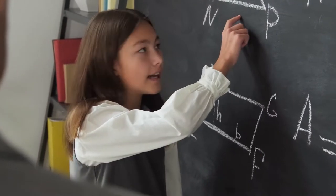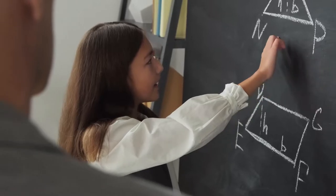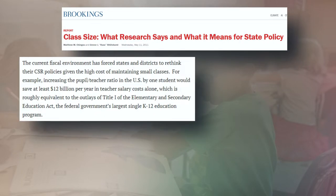Admittedly, there are pros and cons for classroom size reduction. Let's start with the cons of smaller classes. Reducing class size is expensive — more teachers need to be hired. I found an article called 'Class Size: What Research Says and What It Means for State Policy.' Notice what it says right here: increasing the pupil-student ratio in the U.S. by one student would save at least $12 billion per year in teacher salary costs alone.